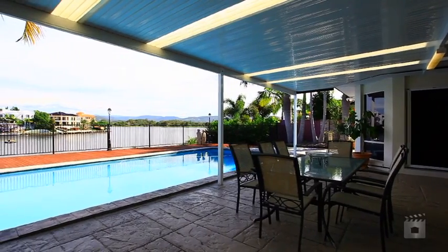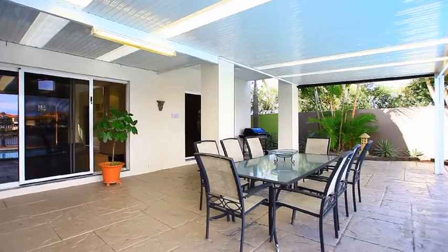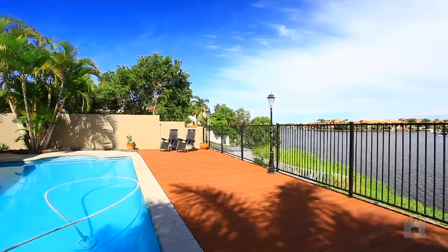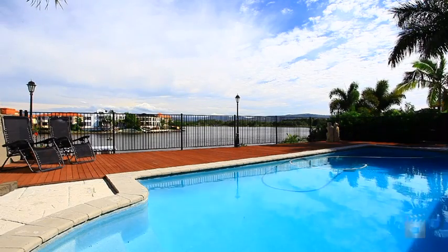Entertaining family and friends is an absolute breeze in your large alfresco area by the pool. You'll enjoy watching the sunset over your waterfront backyard — what more could you ask for on those warm, balmy summer nights?